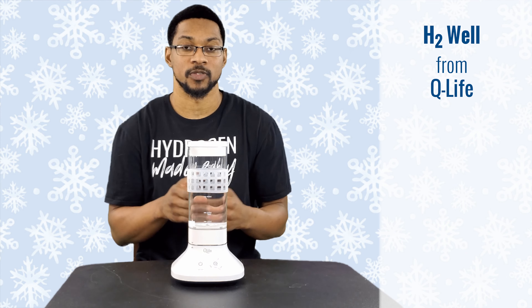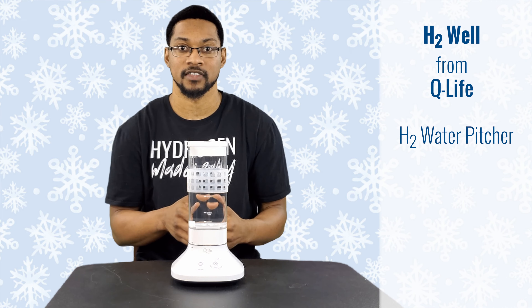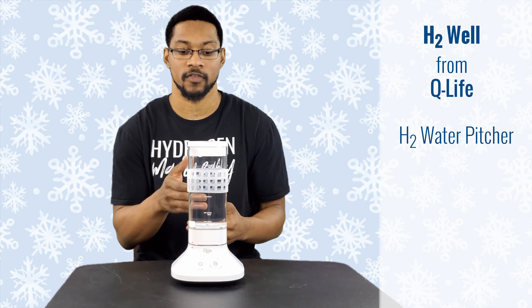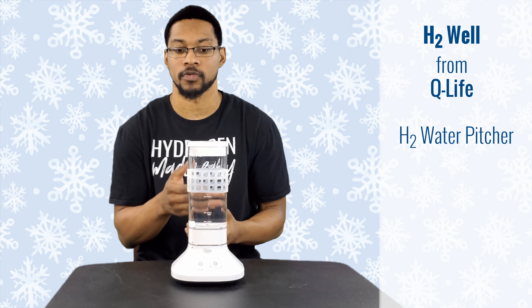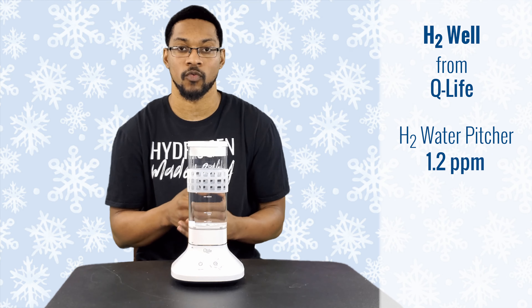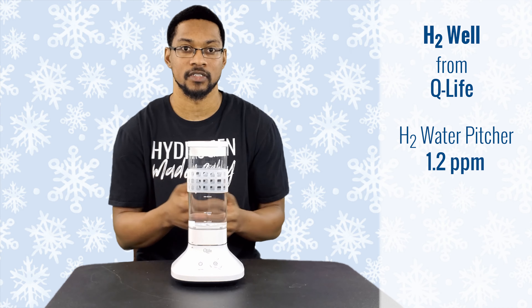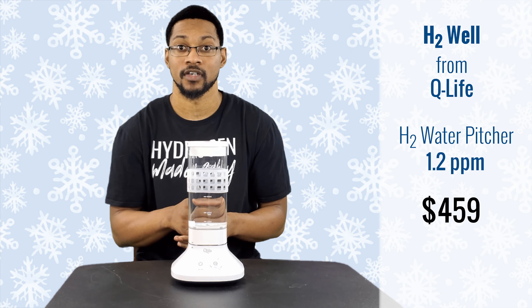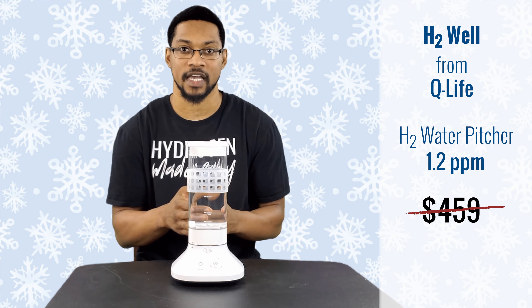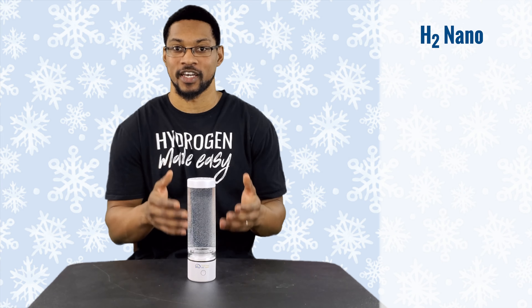This is the H2 Well, sold by the company Q-Life. It is a PEM pitcher hydrogen-rich water device, meaning you can use any type of water in it and it will produce hydrogen-rich water. It's a very simplistic device that can produce up to 800 milliliters of hydrogen-rich water in about 10 minutes. The product typically retails for $459, but through H2 Hub's discount code you can get it for $413.